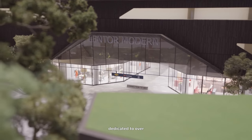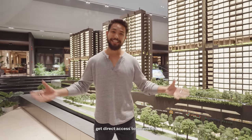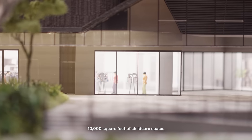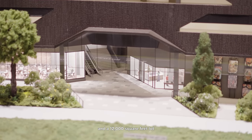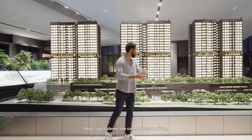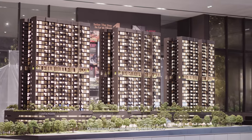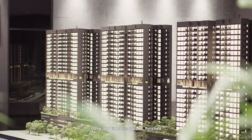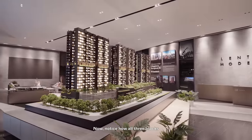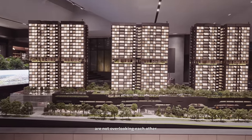The first two levels are dedicated to over 96,000 square feet of retail space, where residents get direct access to amenities like F&B outlets, retail shops, 10,000 square feet of childcare space, and a 12,000 square feet supermarket. Right above the commercial podium, we have three residential blocks with a sleek and timeless facade finished primarily in grey with floor-to-ceiling windows. All three blocks are strung out in a row and spaced apart so that units are not overlooking each other.